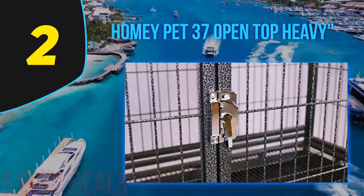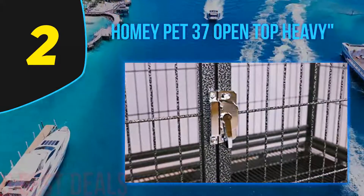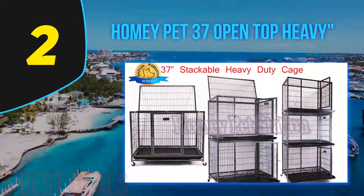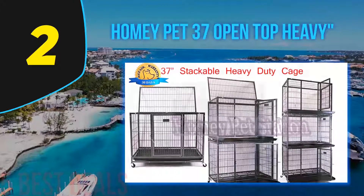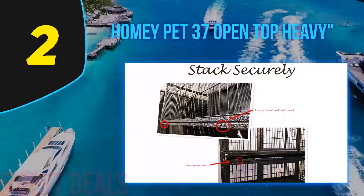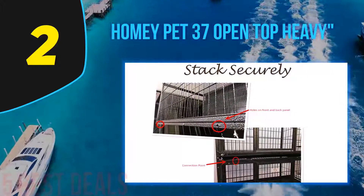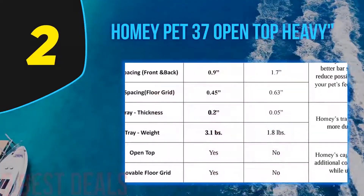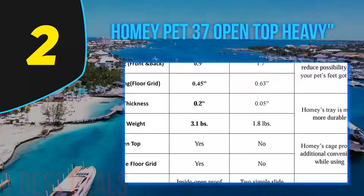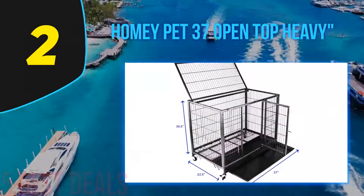Number two on this list is the Homie Pet 37-inch open top heavy-duty pet cage. The Homie Pet is a stackable pet cage rated for use as a dog or pet kennel, but it is also ideal for medium to giant bunnies. The open top makes it easier to put your pet inside and take it out. This cage is rated to hold pets up to 70 pounds, meaning you can place multiple large-size bunnies inside without any trouble.